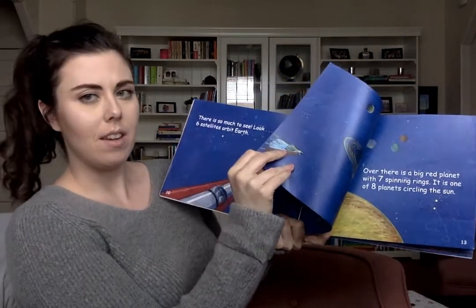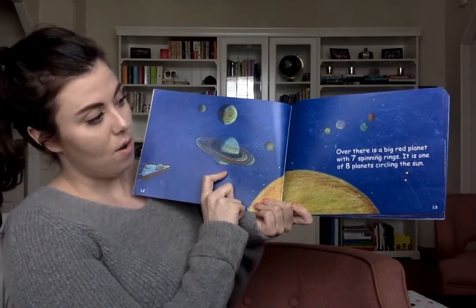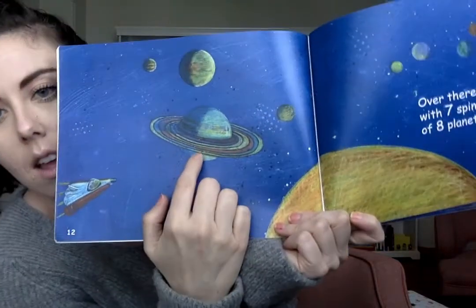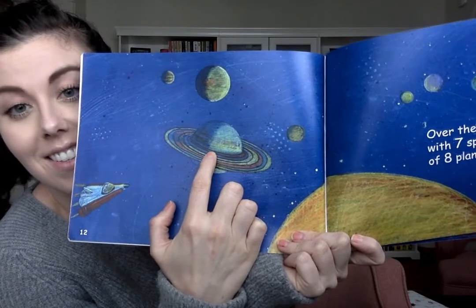What number comes after six? Seven. I wonder — there are seven what? Let's find out. Over there is a big red planet with seven spinning rings. Let's count the rings on this planet: one, two, three, four, five, six, seven.